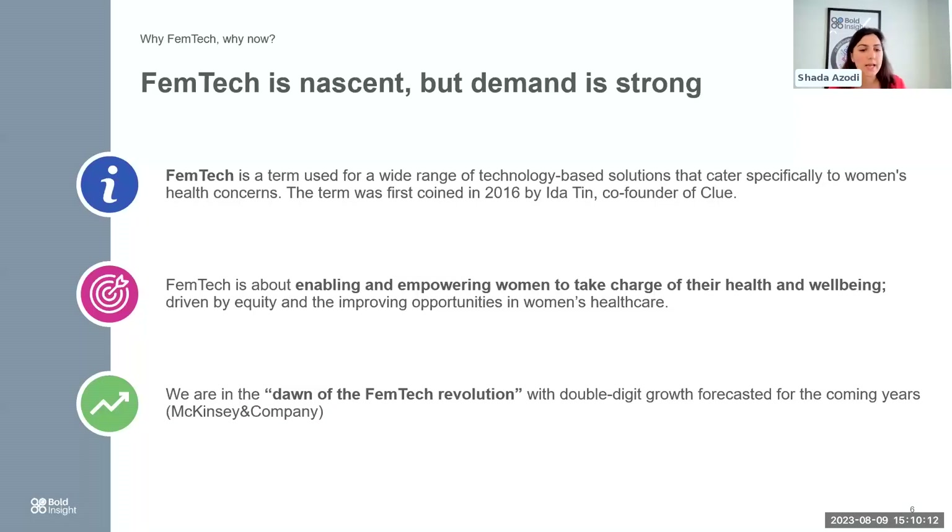In a nutshell, Femtech is all about enabling and empowering women to take charge of their own health and well-being — going back to that proactive model of healthcare, being proactive about your own health and wellness. And hopefully, it can drive equity and improve opportunities in women's healthcare.